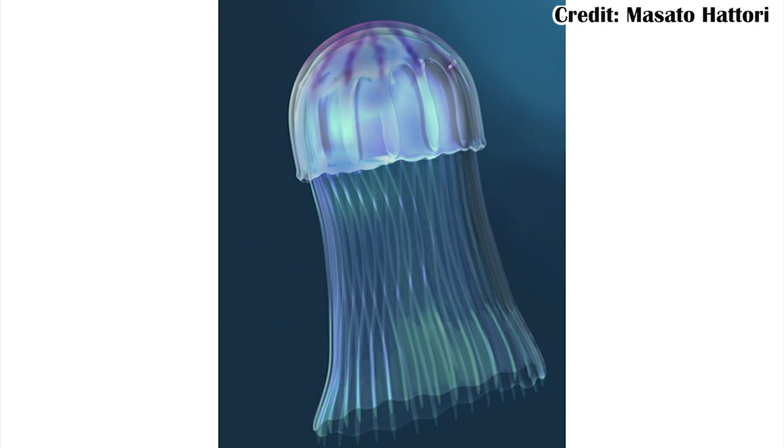These researchers looked at a lot of those samples to try and figure out what the heck it was, because it's been generally thought of as a jellyfish, which is a type of cnidarian that you're probably really familiar with.